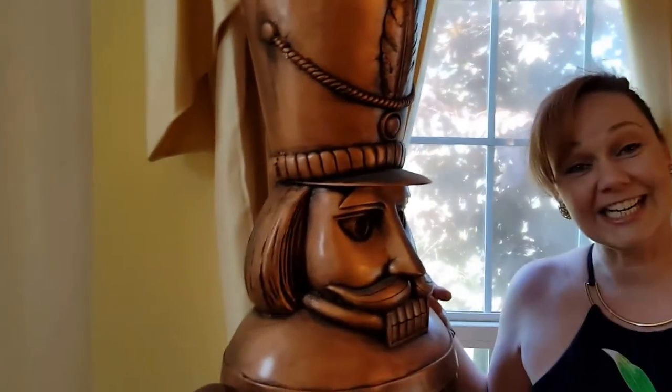And meet my new friend — we have a six-foot tall nutcracker, great for year-round display.